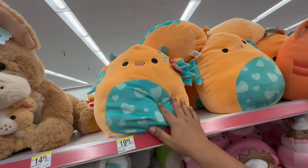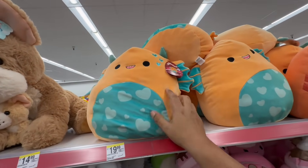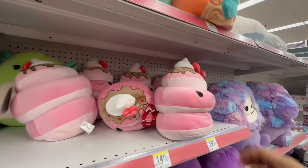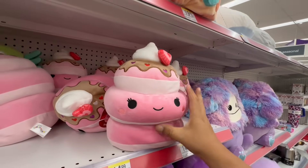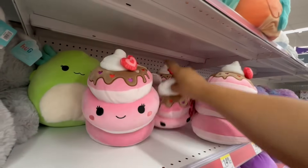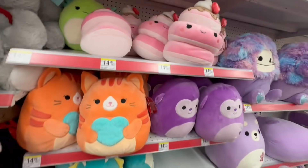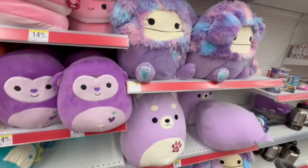And then look at these — I know a lot of people have been going crazy for the Squishmallows. This is Aunt Juan — sorry if I'm mispronouncing the name. This is cute Shelly. I know they had a Hello Kitty one, but that one obviously sold out — probably before they even put them out. That's how crazy things get here in California.